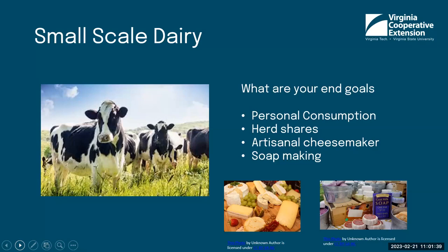Are you thinking about doing what people are doing nowadays called herd shares, where you have a contract with other individuals who pay in and own part of that animal? That contract and purchase helps you pay for milk processing, and they receive so much each week. Or are you thinking about becoming a cheese maker or getting into soap making? Those are some of the end goals you need to think about even prior to purchasing these animals.